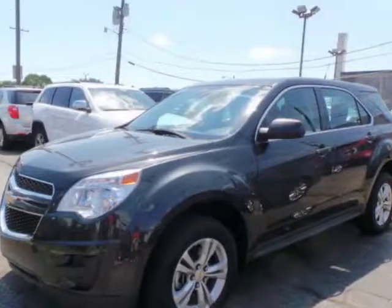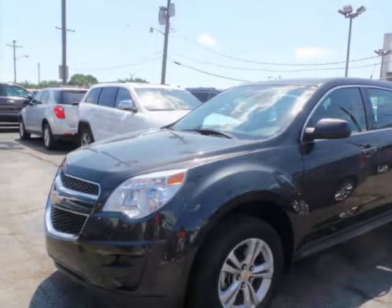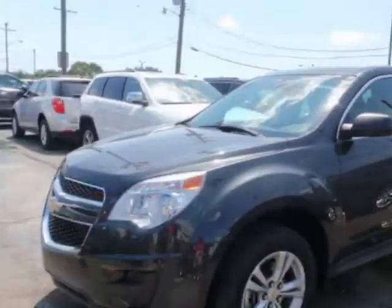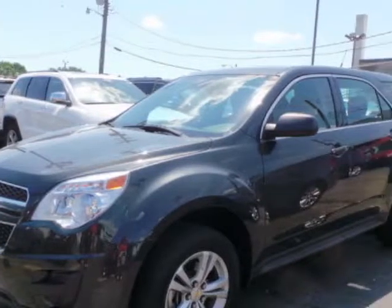Look at this 2012 Chevrolet Equinox. This Equinox has just under 65,500 miles. For your protection, a warranty is available for this vehicle.